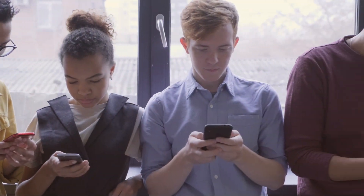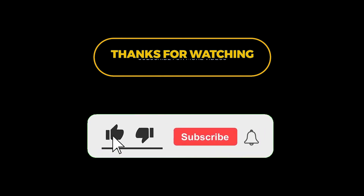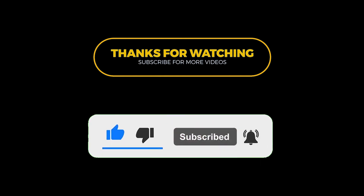If you have any questions or if you've tried any of these methods, let us know in the comments below. Don't forget to like, subscribe, and hit the notification bell for more natural health tips. Thanks for watching.